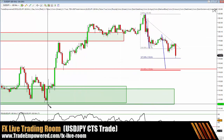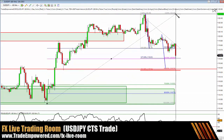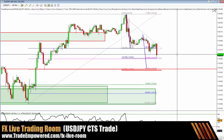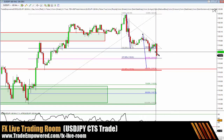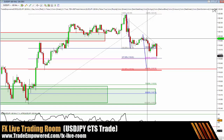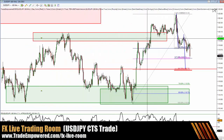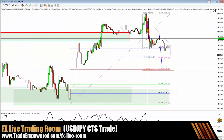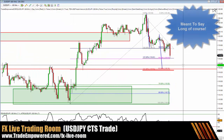If we take our Fibonacci retracement from our swing low — previous support — to swing high, we're going to have a 0.618. So we've got an ABCD pattern, a 1.618 Fibonacci extension, and a 0.618 Fibonacci retracement. We may actually have another one down here as well, though we're a little short.